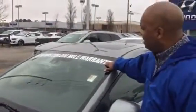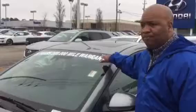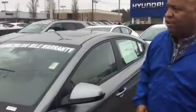Hyundai has the best warranty in the business — a 200,000 mile powertrain warranty. You can't beat that nowhere.